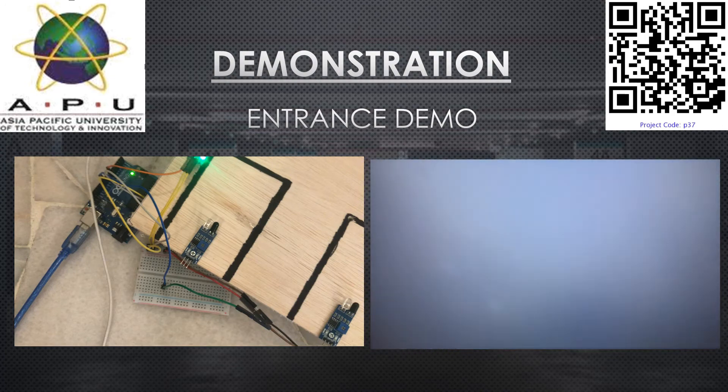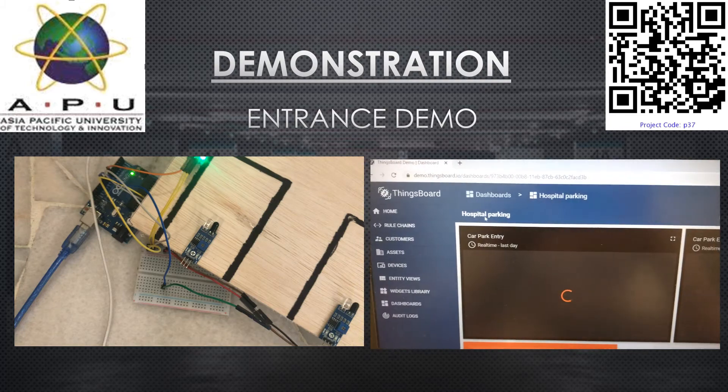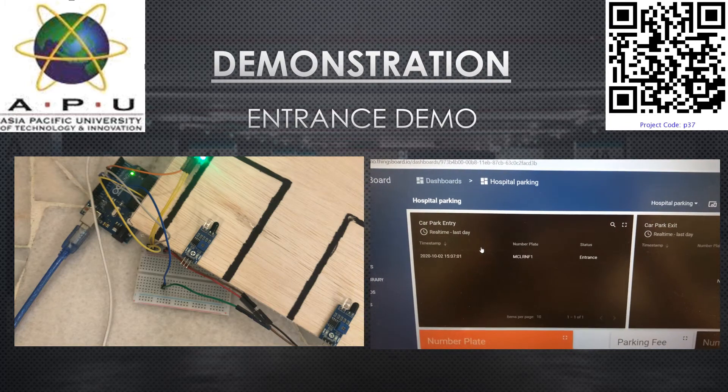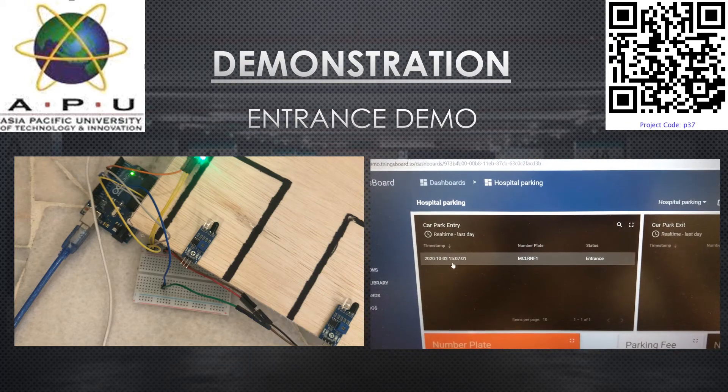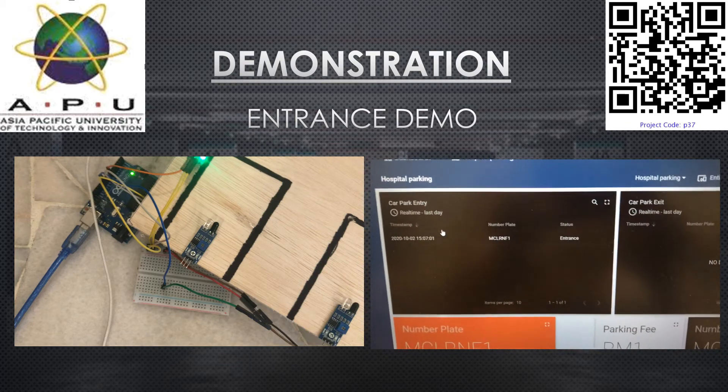As you can see, after refreshing the dashboard, the data has been published with the entrance time, the number plate, and the transport details.